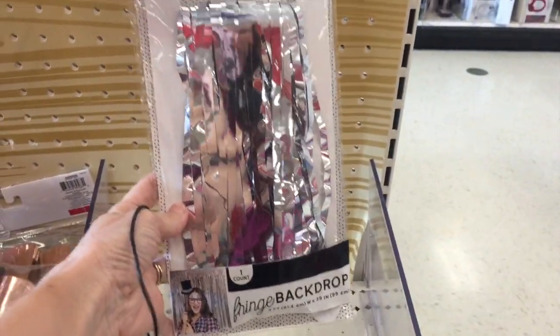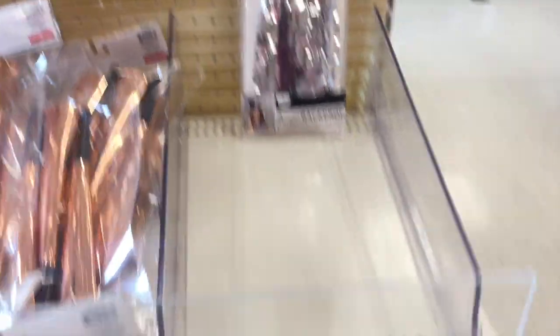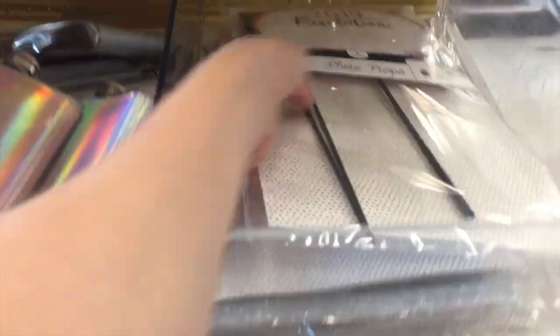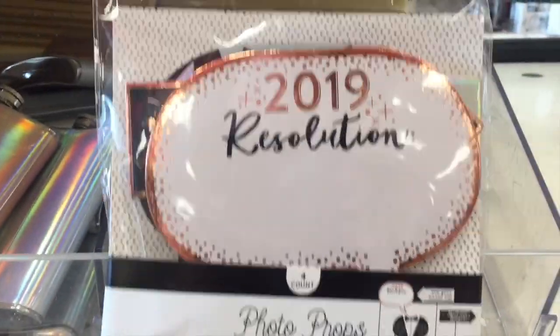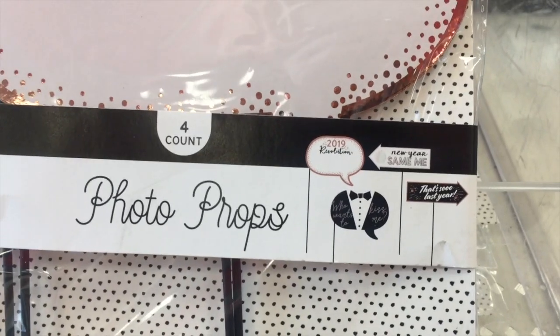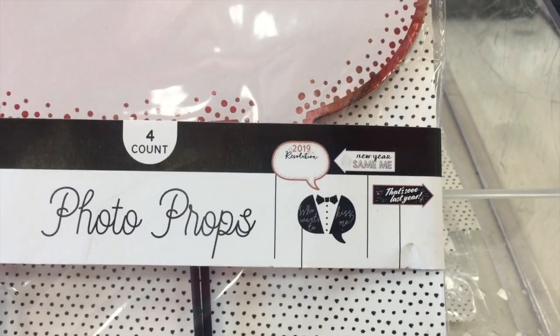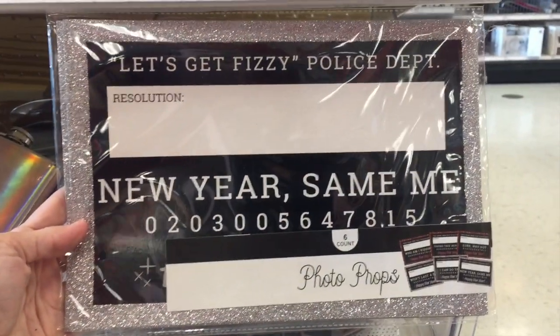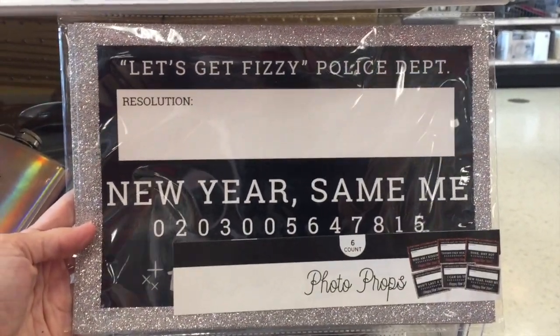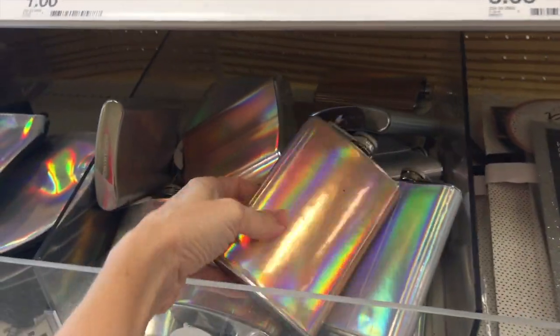Ooh, a fringe background — that's actually really fun if you're having a party. And they've got some backdrops down here. Here are some photo props for taking pictures in front of your backdrop. And then they have this one which I think is really fun — you can write your resolution on there. What a great way to stay accountable, to have a picture of it forever, to post on Instagram.